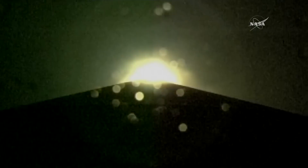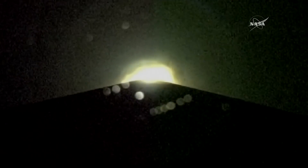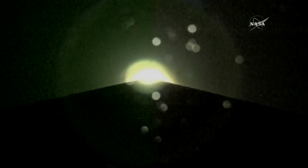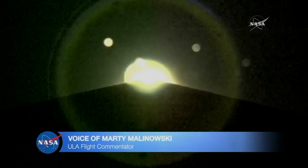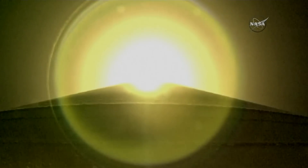Multiple body rates continue to look good. All booster systems look nominal at this point. Mach 1 — the rocket is now traveling faster than the speed of sound.